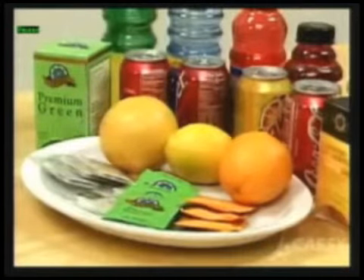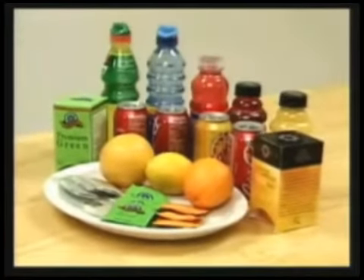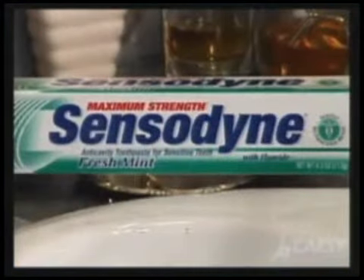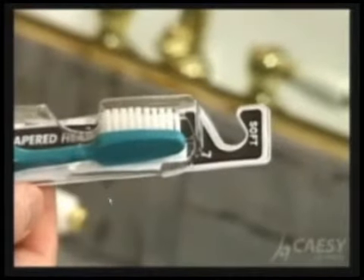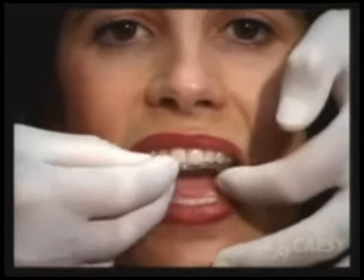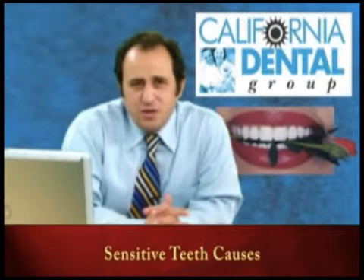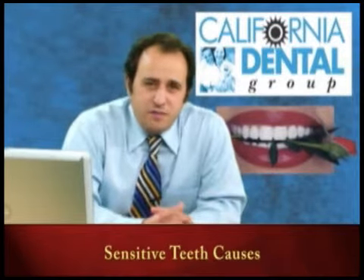Acidic foods and carbonated sodas also cause sensitivity, so we recommend a sensitive toothpaste, an electric toothbrush, and sometimes a night guard to control the sensitivity.